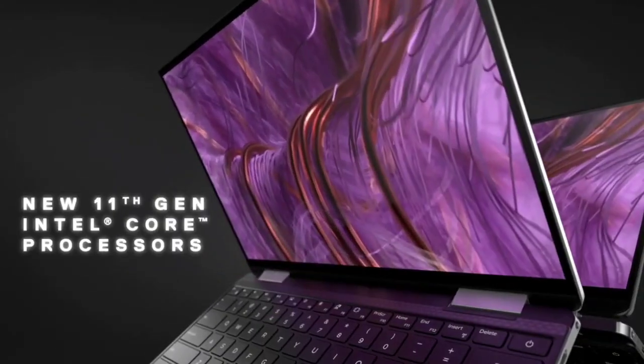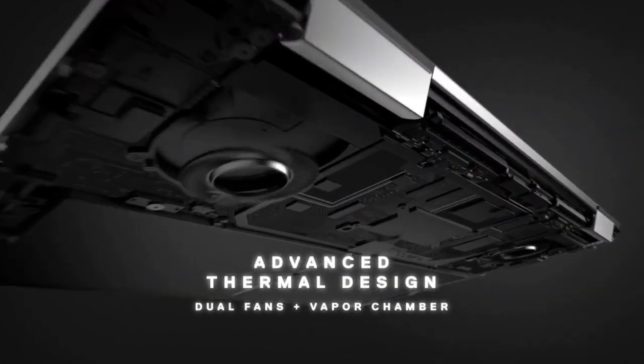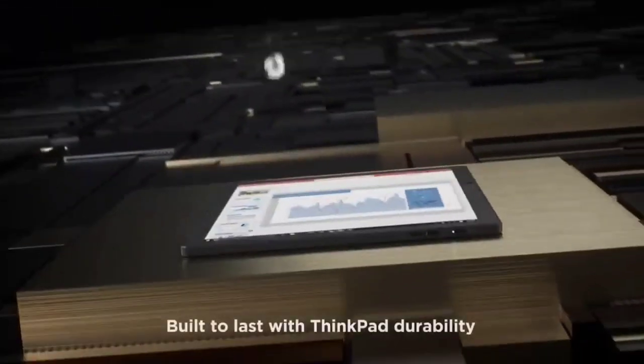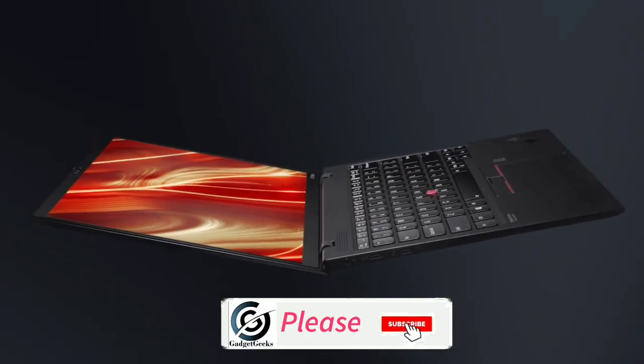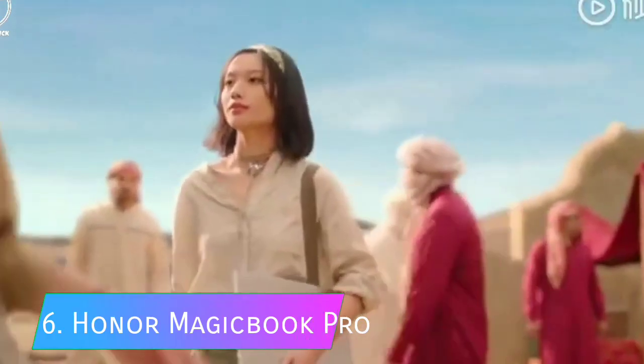In the Part 1 video of the new best laptops to buy for 2021, we already saw six best newly launched laptops. In this video, we'll see six more newly launched laptops that will be available for purchase at the end of 2020 or the beginning of 2021. Please hit the like button to share this video and subscribe to my channel.